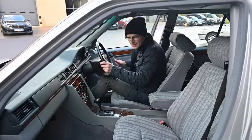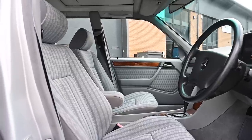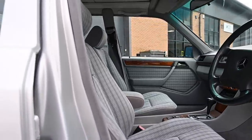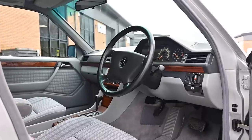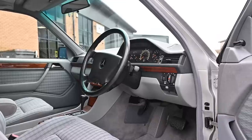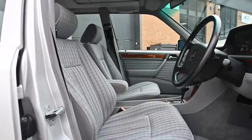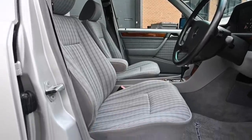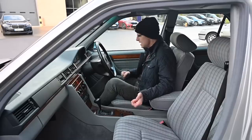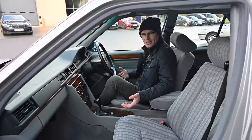Even 30 years later these cars have a reputation for solidity and build quality that is very hard earned and well deserved - they are just absolute rocks of vehicles. You can see elements of the W123 but the whole thing looks much more modern, very much part of the late 20th century rather than the mid 20th century.